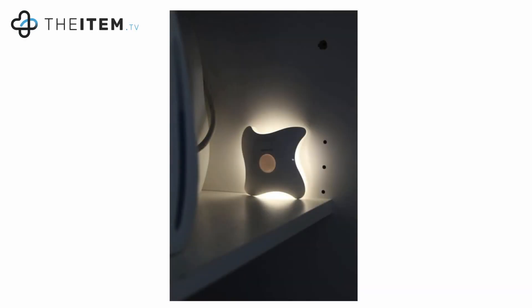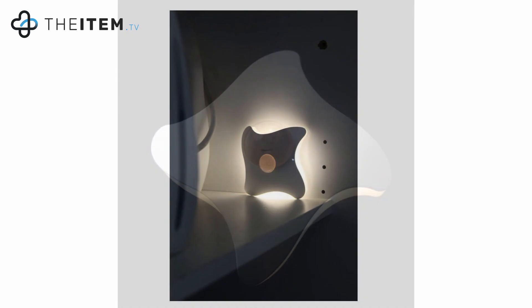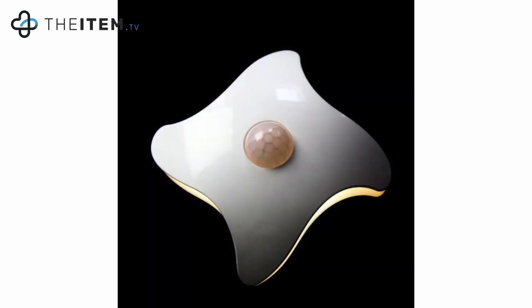Whether you're looking for a nighttime safety light or something to illuminate a dark cupboard, our Starfish Nightlight is the perfect solution. Small and unobtrusive, this little starfish emits a warm light when it detects movement in the dark. Generating enough light to brighten any room, the Starfish features a magnetic mount or sticky pad for easy installation.